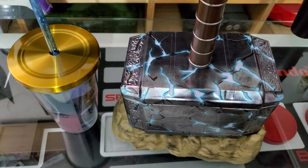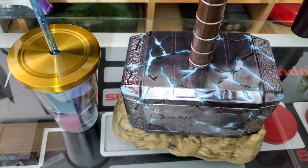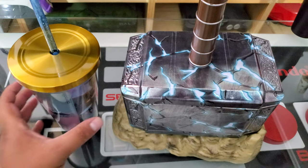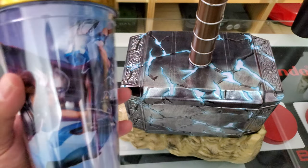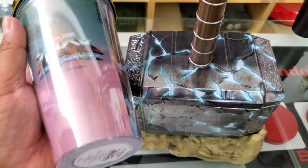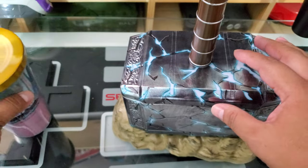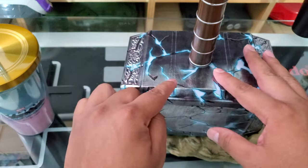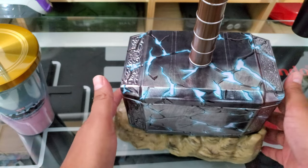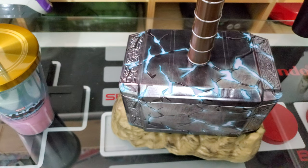Welcome to a new video — today we have some really cool collectibles. These are the collectibles for Thor: Love and Thunder, specifically movie theater collectibles. We're going to look at a plastic cup and a popcorn bucket — and believe it or not, this popcorn bucket is Mjolnir. Let's get to it.